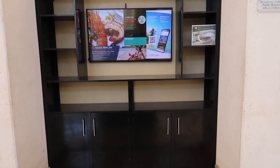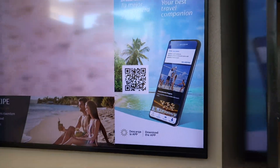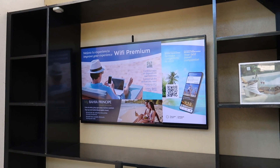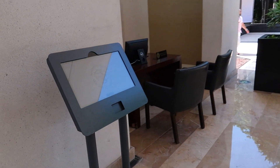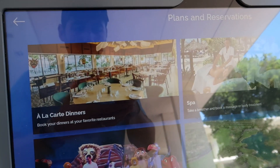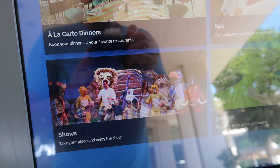Over here you can take a look at the Bahia Principe app, which has good information to help you during your stay. Look for these TVs scattered throughout the hotel — they provide information on extra activities and different things to do. There are also small touch-screen iPads where you can look at different à la carte dinners, spa treatments, golf — which we'll look at in a few minutes — and the different shows offered.